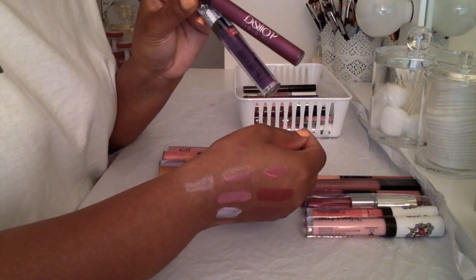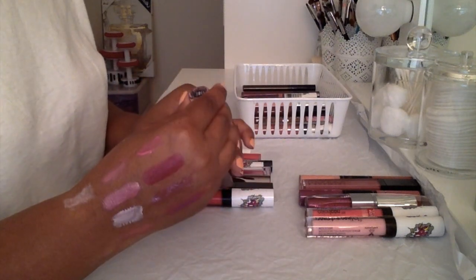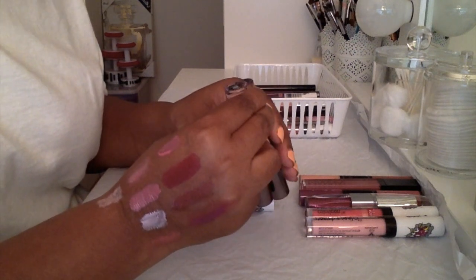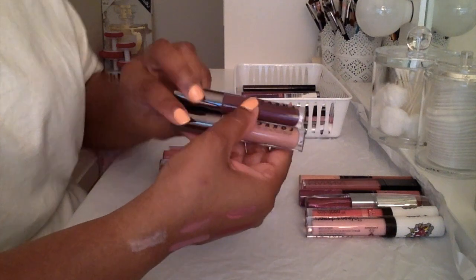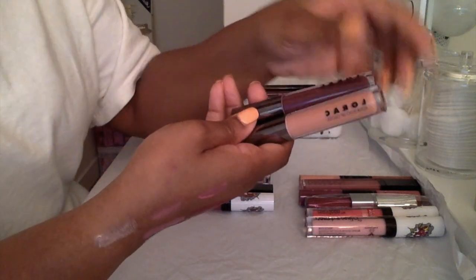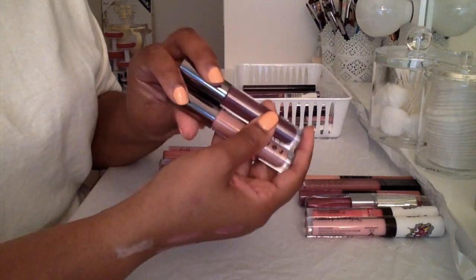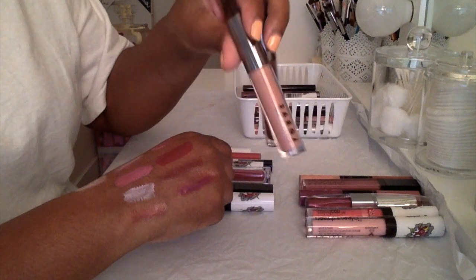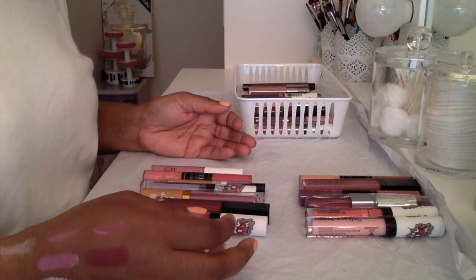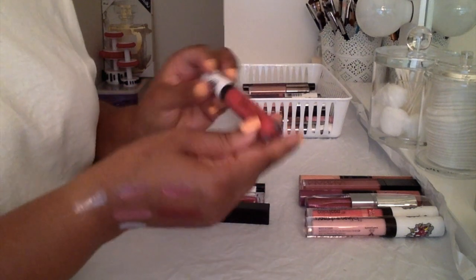These LORAC Alter Ego Lip Glosses — one is in the color 'Socialite,' a nice burgundy color, and the other is in the color 'Dominatrix.' I just recently purchased these. They came with two lipsticks in a set where the lip glosses and lipsticks are exactly the same colors. I purchased this off the Whole Look website just recently — I got this in July. I'm not letting go of these because they're new and I haven't given them a try yet.